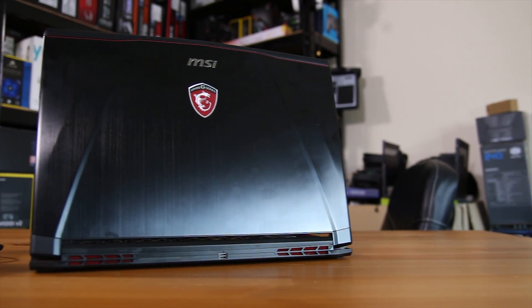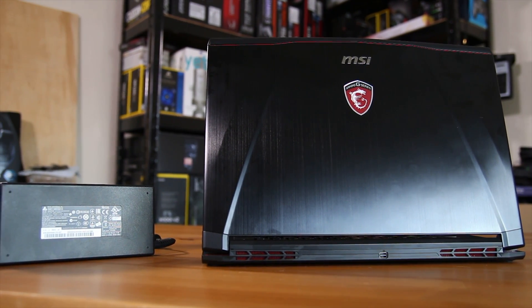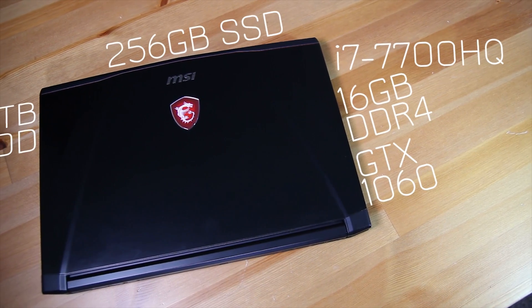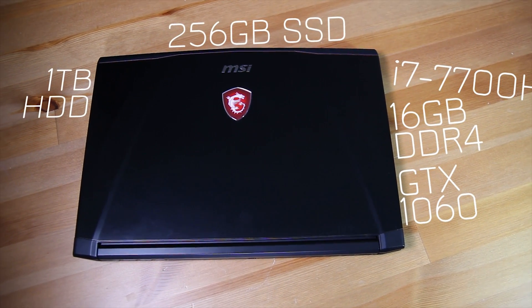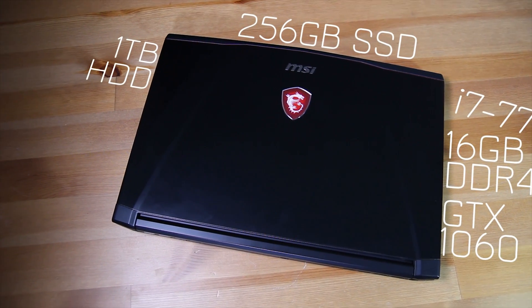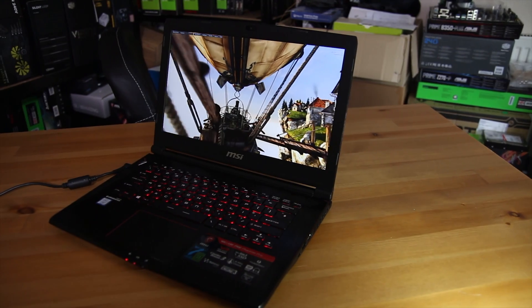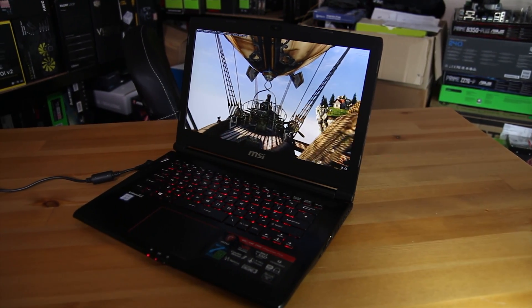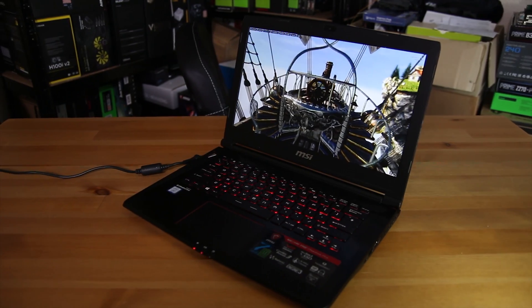The laptop on the other hand is an MSI GS40 37RE. This is a GTX 1060 based laptop with an i7-7700HQ, 16 gigs of RAM, a 128 or 256 gig SSD depending on which model you pick, a 1TB hard drive, a 1080p IPS display, obviously a keyboard, battery, trackpad and that sort of stuff — just a generally pretty nice 14 inch travel-oriented gaming laptop.